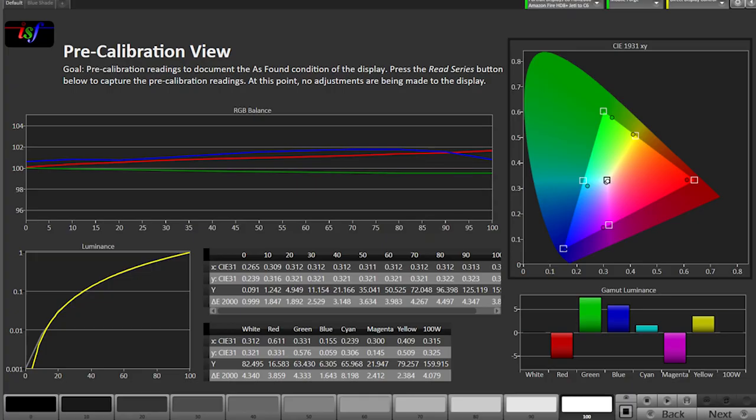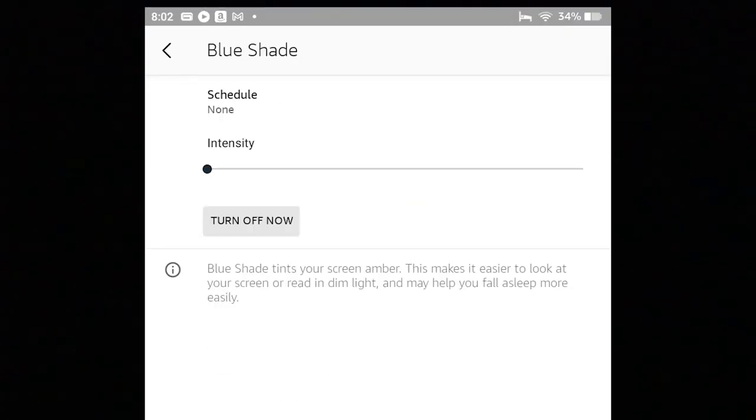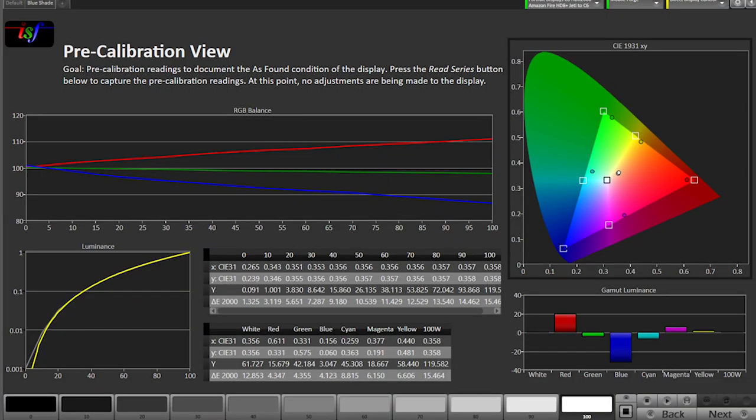The Amazon had the most accurate display for grayscale and colors measured. The color temperature is pretty warm — you can see the display isn't pushing blue very hard. There is an option in the display settings named Blue Shade that you can enable and adjust its intensity. With Blue Shade on at its lowest intensity, you can see red gets bumped up and blue is pushed down. This made the grayscale way too amber, and it isn't an option for improving the display's accuracy, but supposedly it's a good feature to use at night before going to sleep.